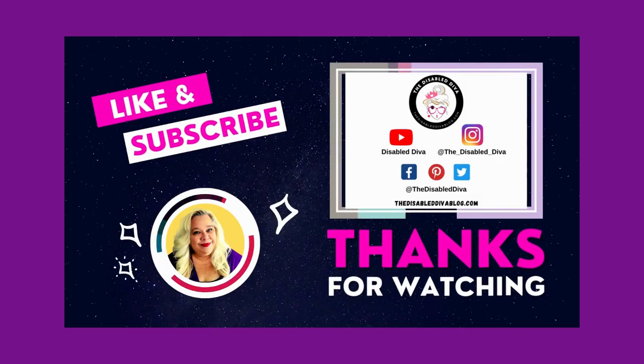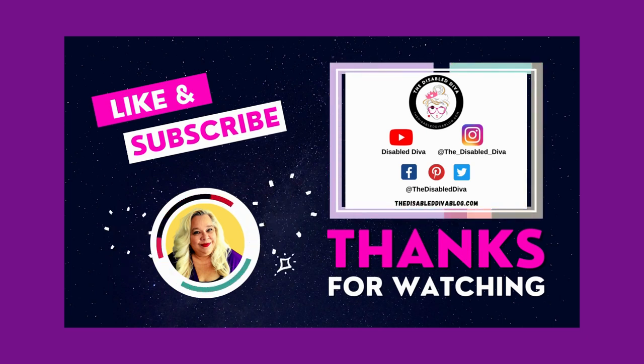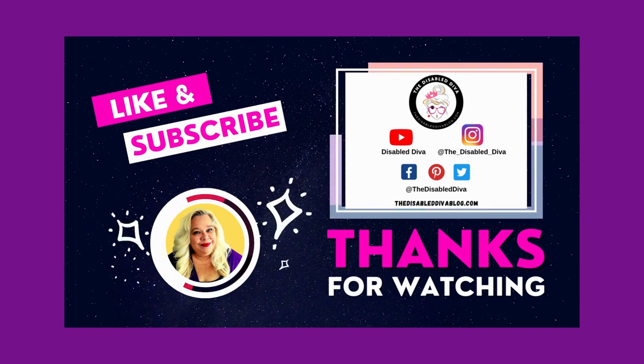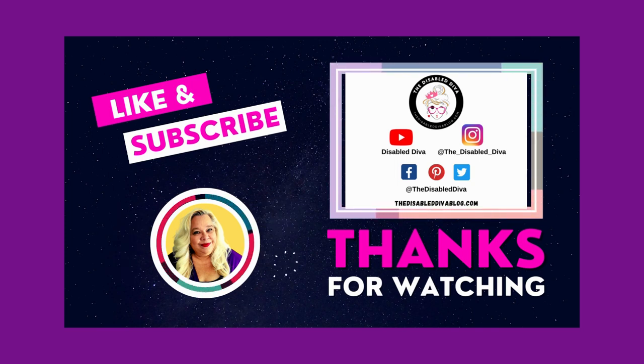Thanks for watching and don't forget to like and subscribe to my YouTube channel. Be sure to visit my blog, thedisableddivablog.com, and follow me on Instagram at the_disabled_diva and on Facebook, Pinterest, and Twitter at The Disabled Diva. Have a great day, bye!